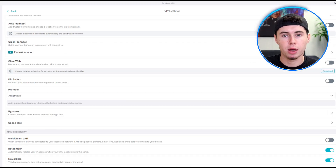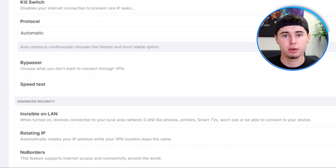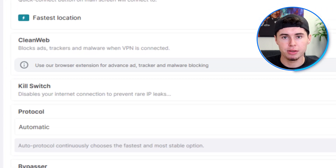Moving on to Surfshark — when using Surfshark for your trip to China, there are several steps to ensure smooth and secure connectivity. First, access the settings in the Surfshark app and turn on two key features: No Borders Mode and Rotating IP. These features are designed to help get through internet restrictions, allowing you to connect to Surfshark's servers easily. Another important feature to turn on is the Kill Switch, which cuts off your internet connection if the VPN drops unexpectedly, preventing data leaks. It's worth noting that all these VPNs include a Kill Switch as standard.